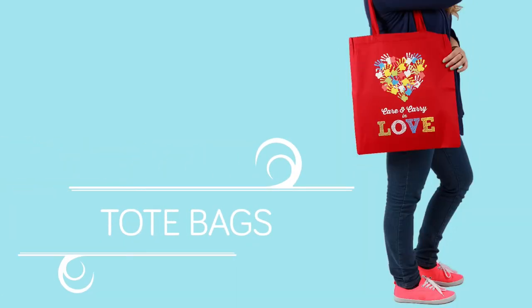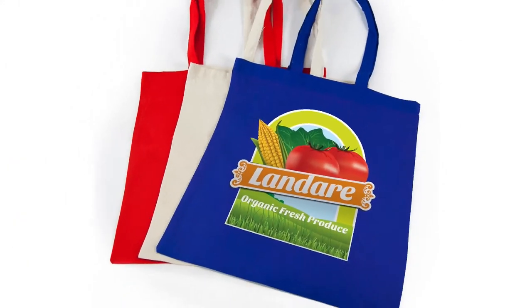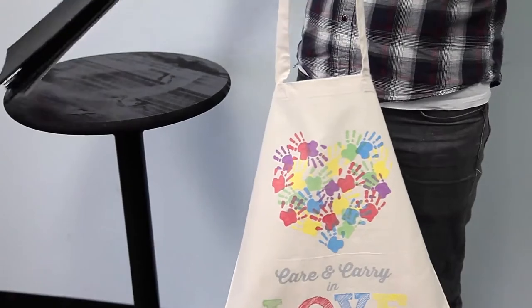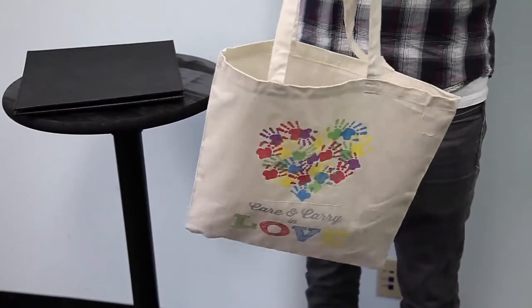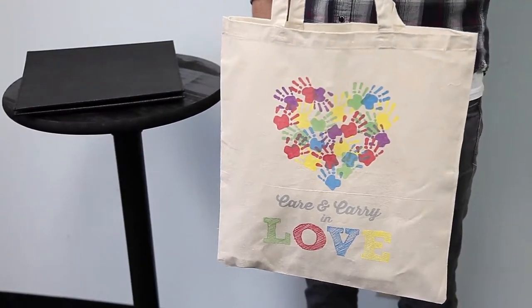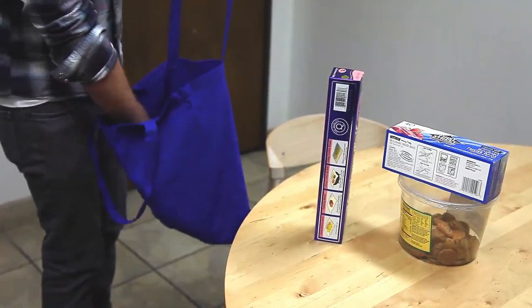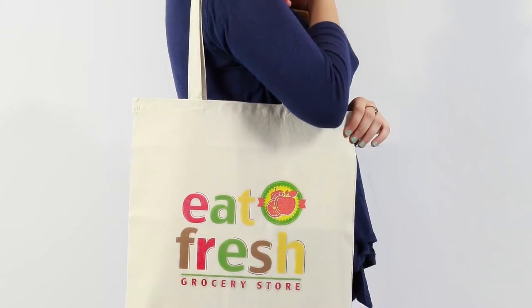Feeling dull? Well, we have good news. Full color totes are here. These sturdy, eco-friendly, 6-ounce cotton canvas tote bags are washable, reusable, and great for anything from grocery shopping to hitting the gym and just about anything in between.